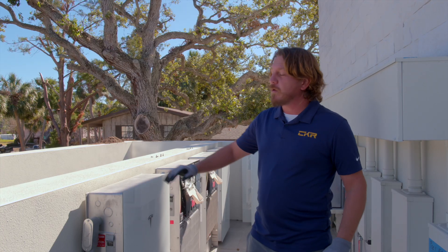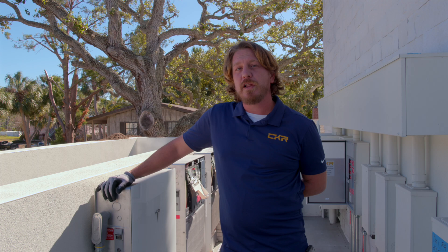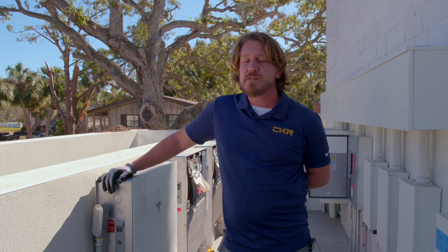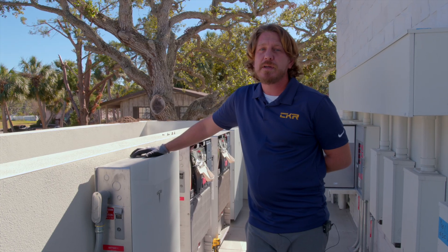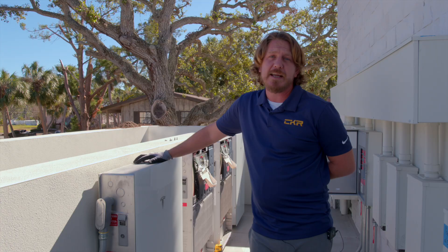Those last two hurricanes knocked the power out all throughout the Tampa Bay area. Most of our clients who had batteries installed didn't lose power — whether it was one, two, or some who even have four like this one — and they were able to run their house the entire time the power was out. There were some folks with power out for 10 to 14 days.